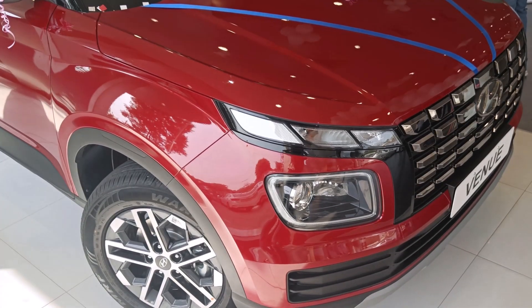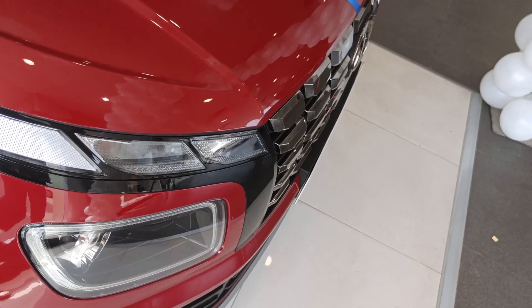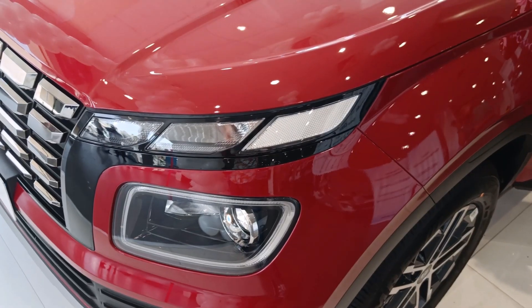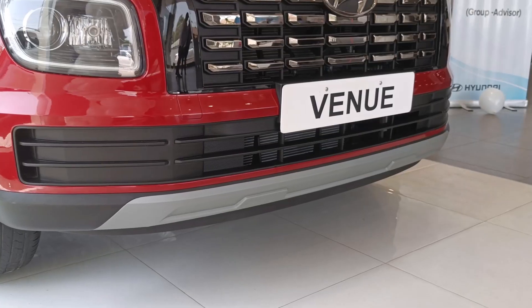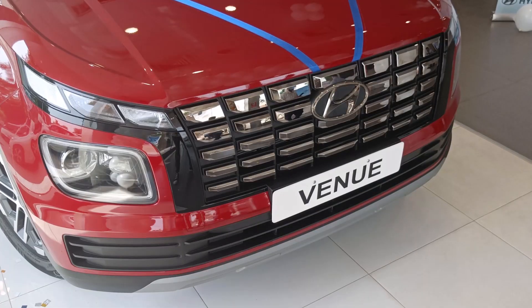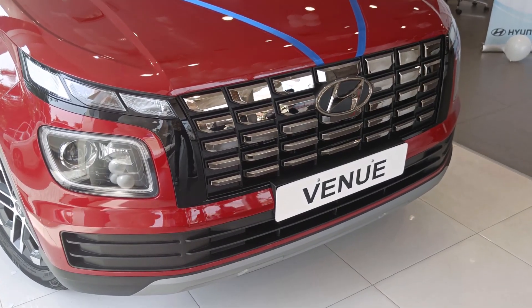You can get a split headlight setup with LED DRL and a LED projector headlamp, along with a LED turn indicator with a reflector. Down below you can get a fog lamp like this. No doubt the car looks quite striking because of this dark chrome grille.